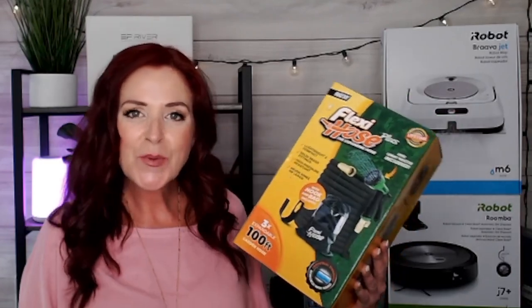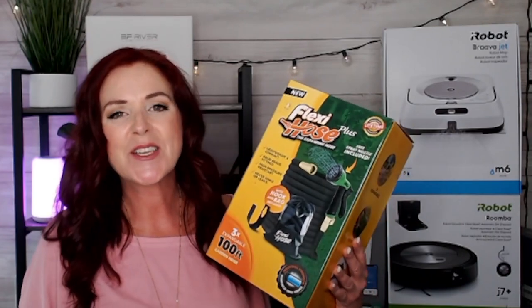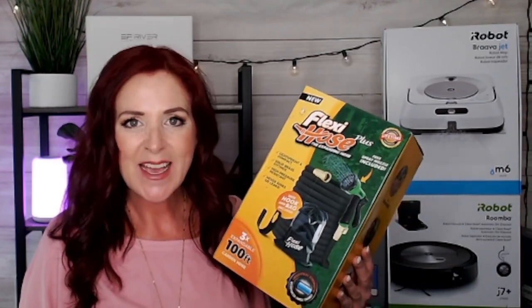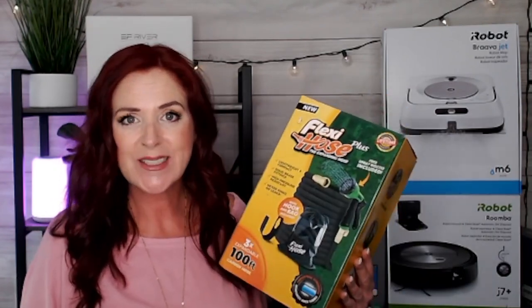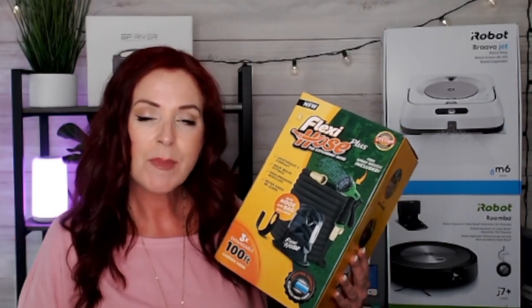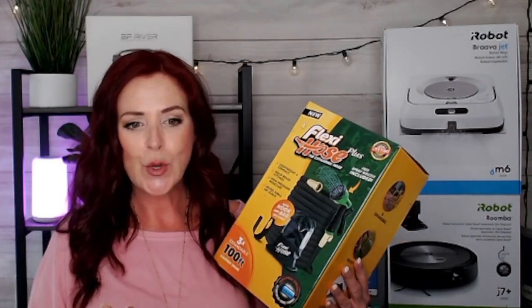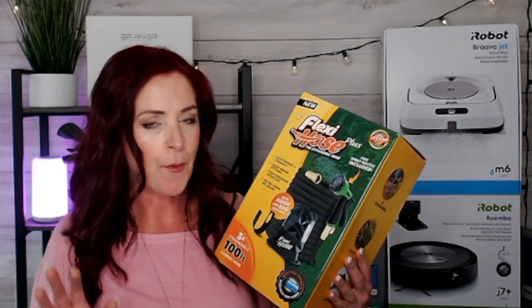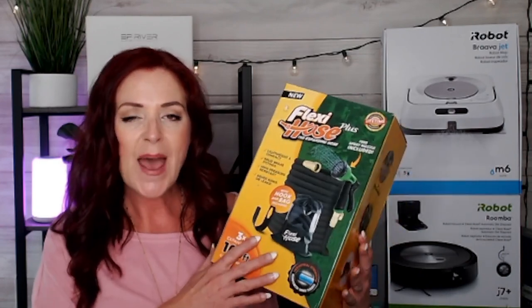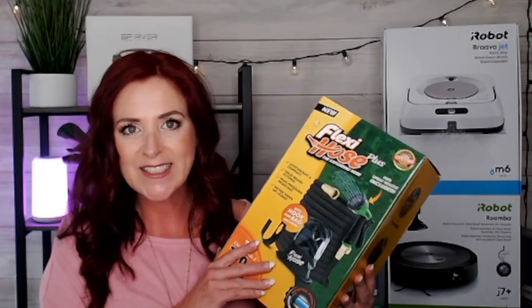My Amazon must-haves 2022 and Amazon finds 2022. Hi everybody, I'm Tanya. I'm one of the co-hosts here on Countess of Shopping, and you can see me on Amazon Live on the channel Countess of Low Carb. Today I'm so excited to show you some of my Amazon favorites for May 2022 — best of Amazon Home and best of Amazon finds.